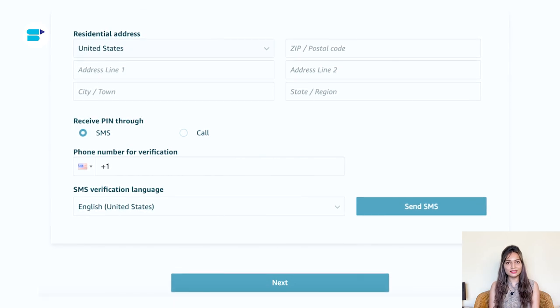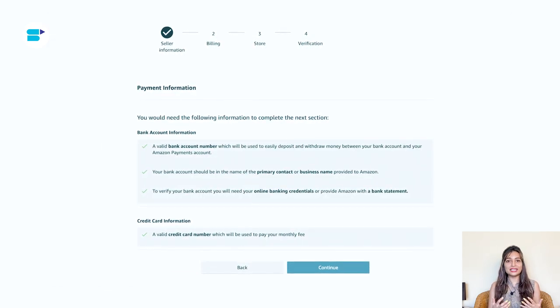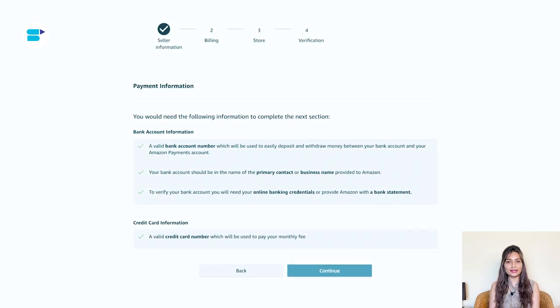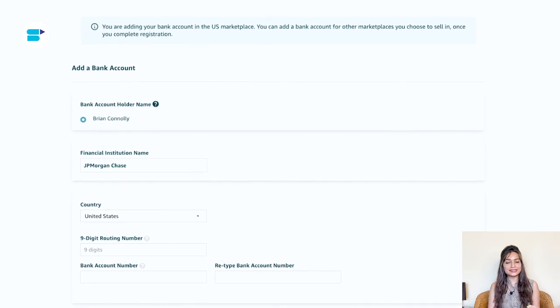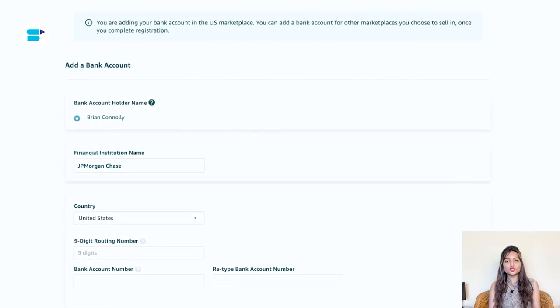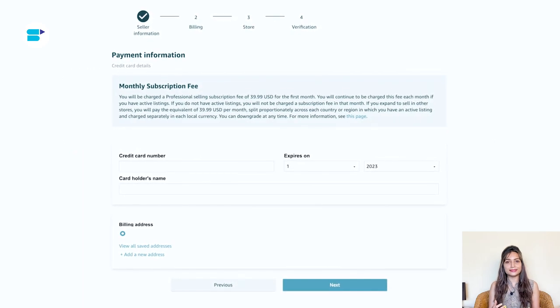Once you are satisfied, click on the next button at the bottom of the screen to continue. Next is enter your billing information. Amazon requires you to provide billing details, including a valid bank account number and a valid credit card number. These details are necessary for smooth financial transactions, so make sure you have your bank account number and credit card number handy.